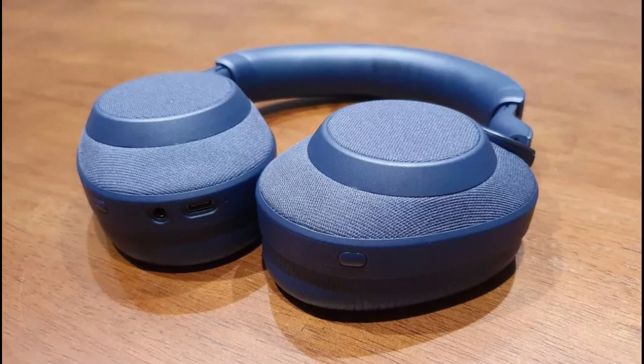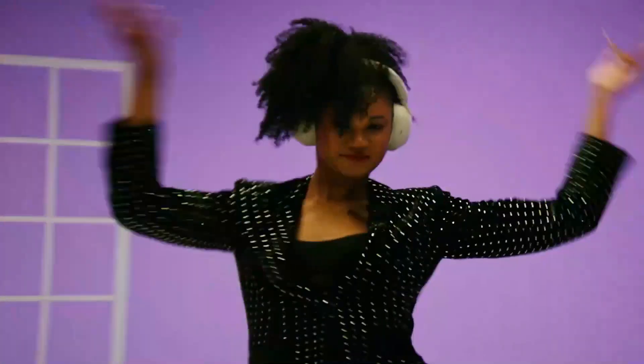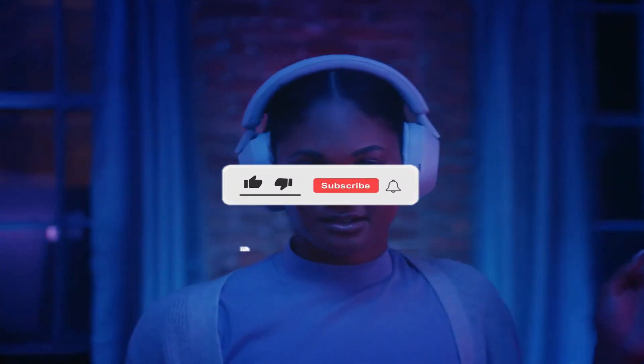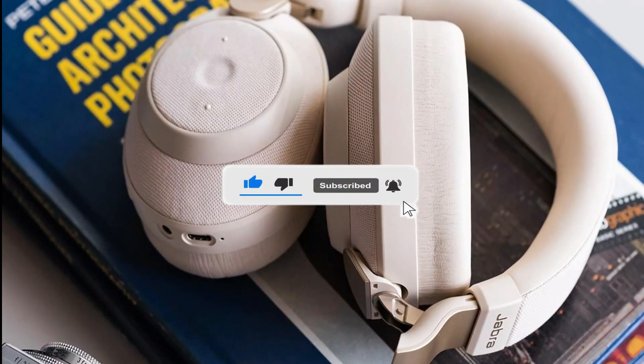So these are our top picks for the best noise-canceling headphones of 2023. We hope this video helped you in making an informed decision about which headphones to buy. Let us know in the comments which headphones you were planning to buy or if we missed out on any great options. Don't forget to like and subscribe to our channel for more videos like this. See you in the next one.